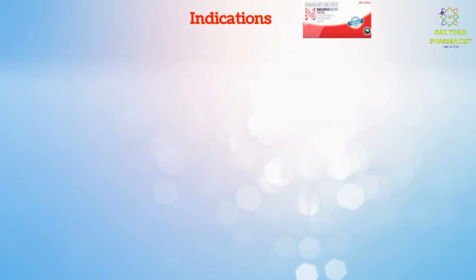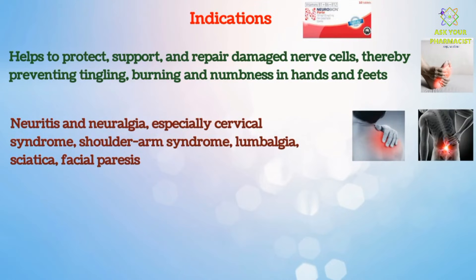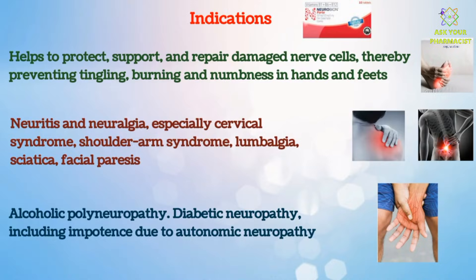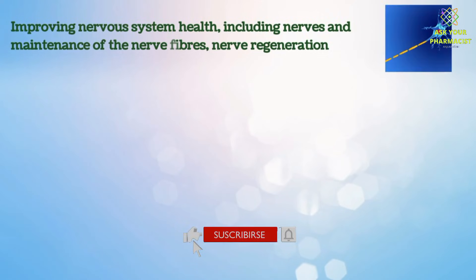Indications of Neurobion Fort include: it helps to protect, support and repair damaged nerve cells, thereby preventing tingling, burning and numbness in hands and feet. It addresses neuritis and neuralgia, especially cervical syndrome, shoulder-arm syndrome, lumbalgia, sciatica, and facial paresis. Also indicated for alcoholic polyneuropathy and diabetic neuropathy, including impotence due to autonomic neuropathy. It also improves nervous system health, including maintenance of nerve fibers and nerve regeneration.